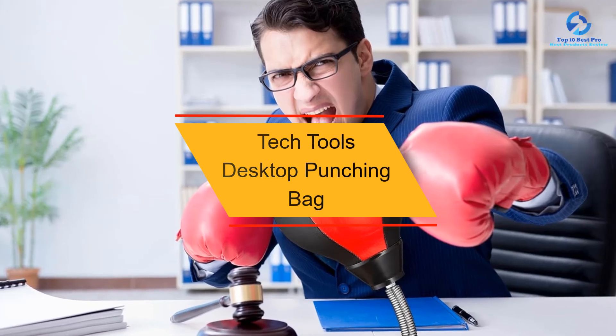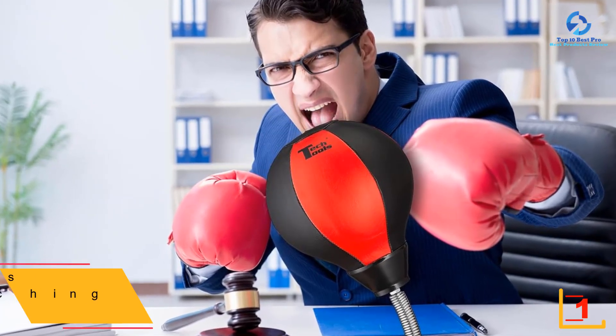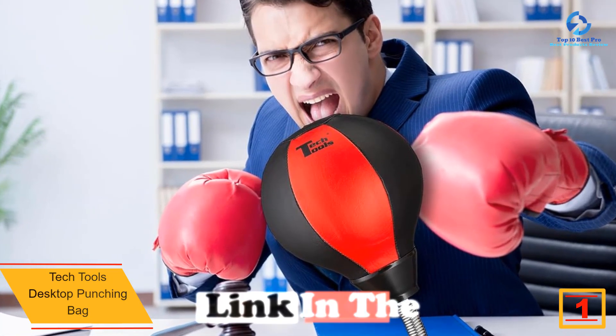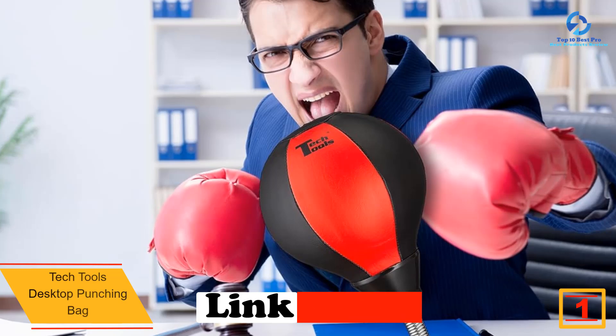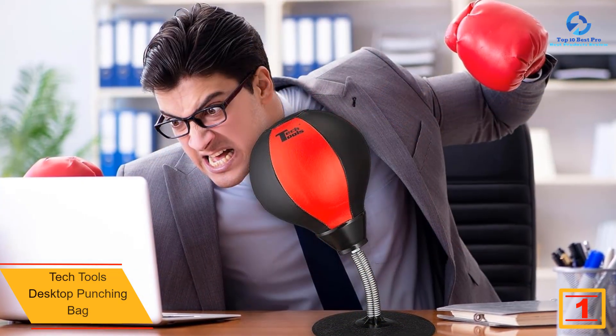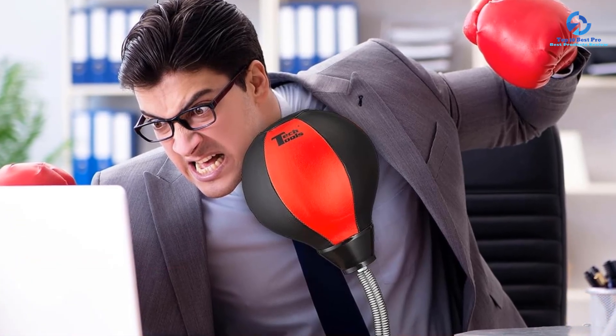And finally at number 1 we have the Tech Tools desktop punching bag. The Tech Tools desktop punching bag comes in handy when it's time to let out a little bit of stress. Whether it's installed in the home office or on the work desk, the full leather punching bag is ready to take a hit to ease tension. The included air pump means the fun never has to stop.